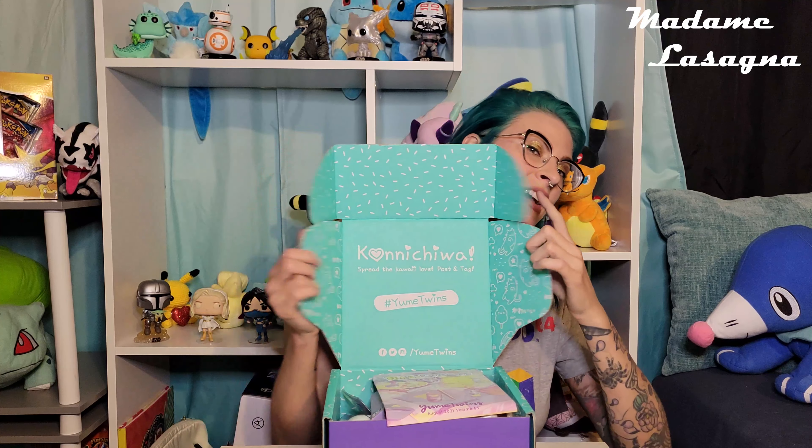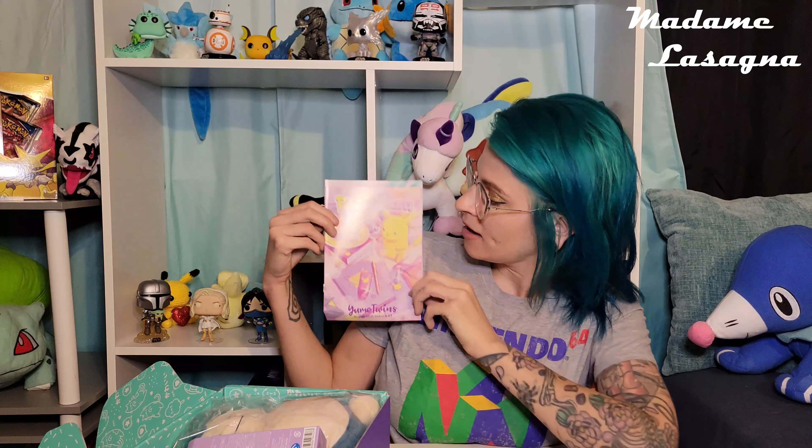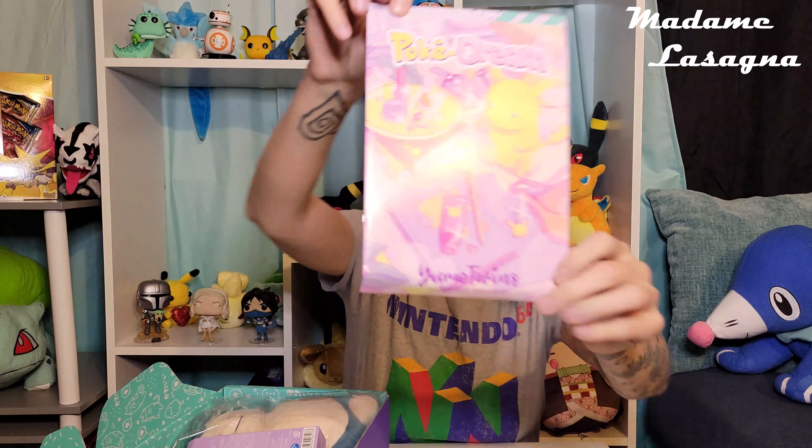First look for you guys — and I don't see a bunch of yellow. Okay, so far no Pikachu. YumeTwins, Konnichiwa. We always start off with our pamphlet. This is the Poke Dream box.